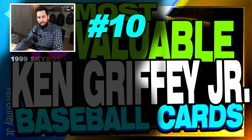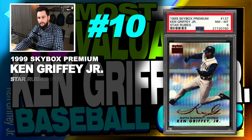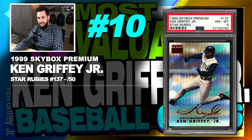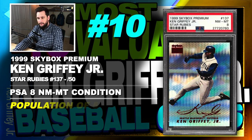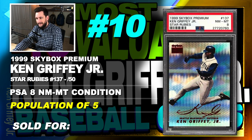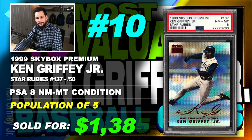Number 10 is a 1999 Skybox Premium Ken Griffey Jr. Star Rubies Insert, number 137, serial numbered out of 50, graded PSA 8 near mint to mint condition, population of just 5 with none graded higher, sold at auction in October of 2019 for $1,385.